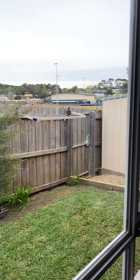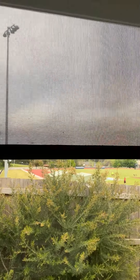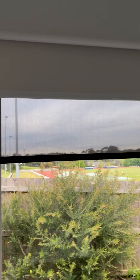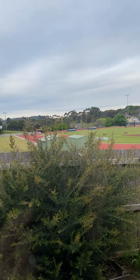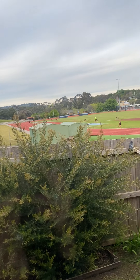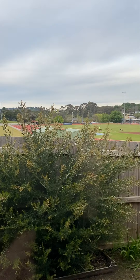There's a lovely large window with dual blinds — a block-out and a sheer. There's also a very nice oval nearby where you can go and do your sport on the weekend.